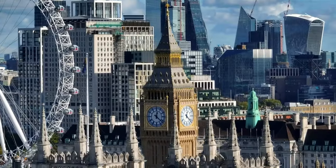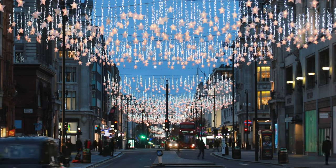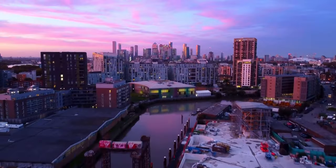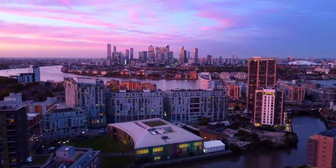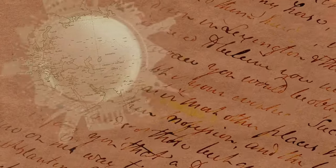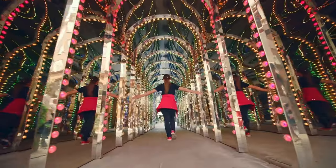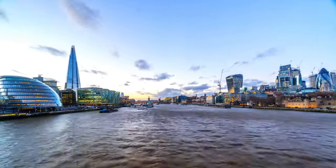There you have it, fellow travellers — our ultimate guide to exploring London's 12 iconic landmarks. London is a city where history, culture, and creativity converge to offer travellers an extraordinary array of experiences. From the grandeur of the Tower of London to the innovative design of the Shard, every landmark on this list has a unique story to tell. Whether you're a history buff, an art aficionado, or simply a curious traveller, London has something to captivate your heart.